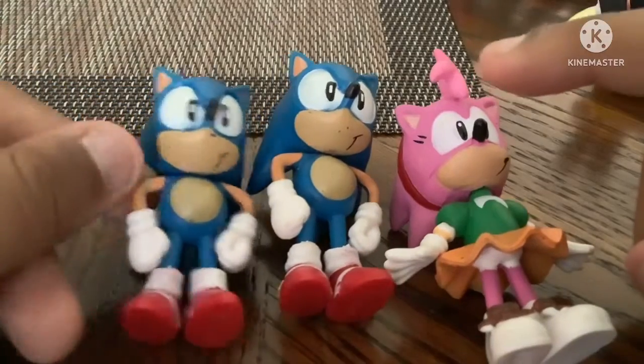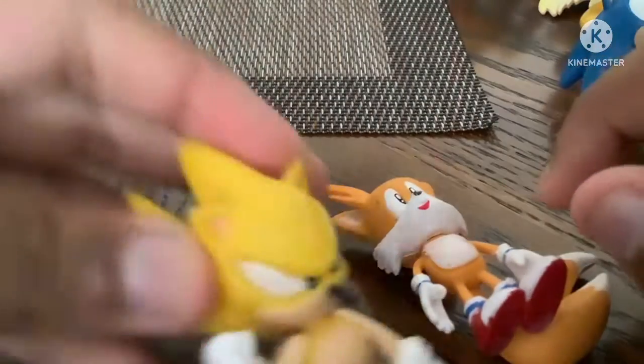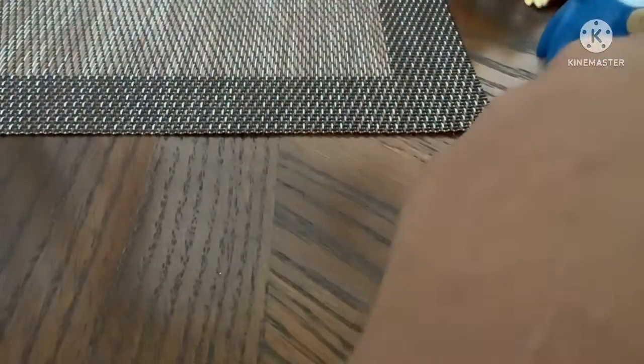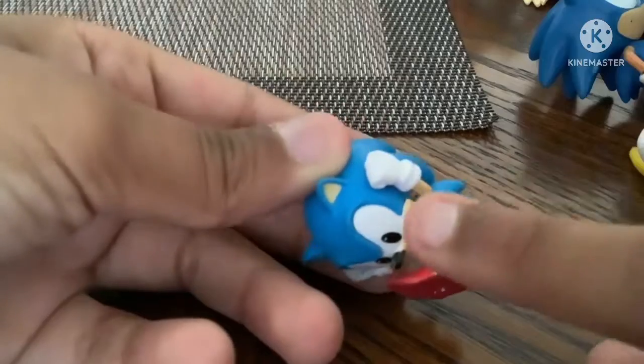Also, I have another Sonic, which is really nice. I have a Tails one and a Super Sonic one. I did have a Knuckles one, but my sister broke it. He was a curling-into-a-ball Sonic — he lost his foot.